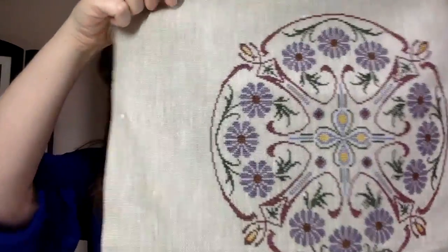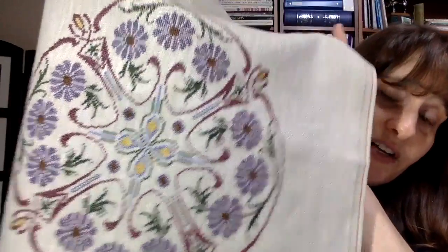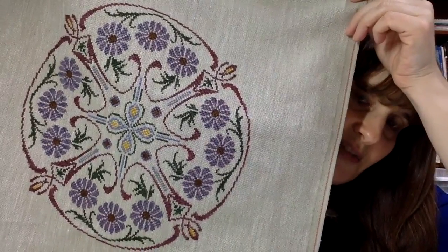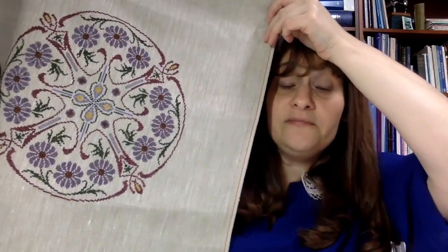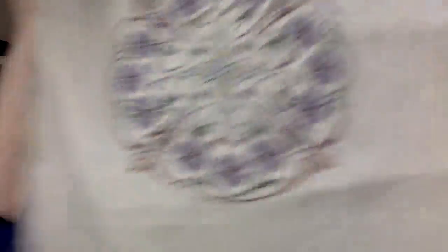I have a cross stitch finish! I've posted this on Stitchmania and on Instagram. This is the Flowers and Swirls pattern that I designed. I did it in the colors from the pattern, which are Weeks Dye Works. I particularly love the purple flowers — the overdyed thread really affects those the most. My gut opinion is: if you stay away from overdyes for whatever reason — cost, whatever — it's sometimes just a matter of where it's most effective.